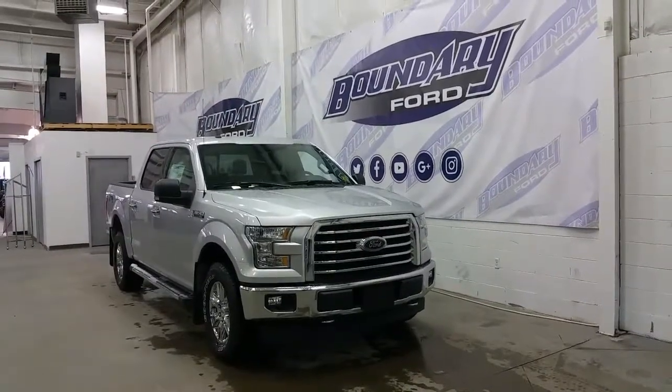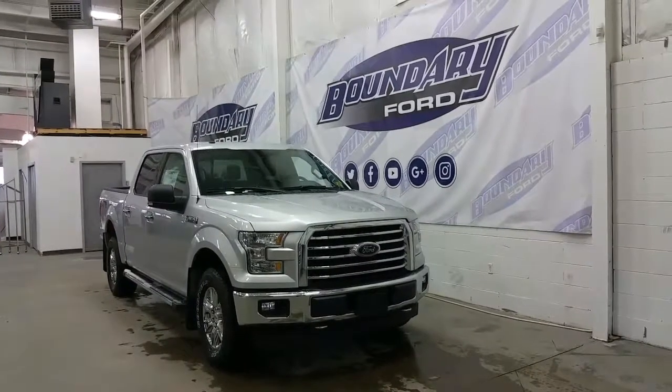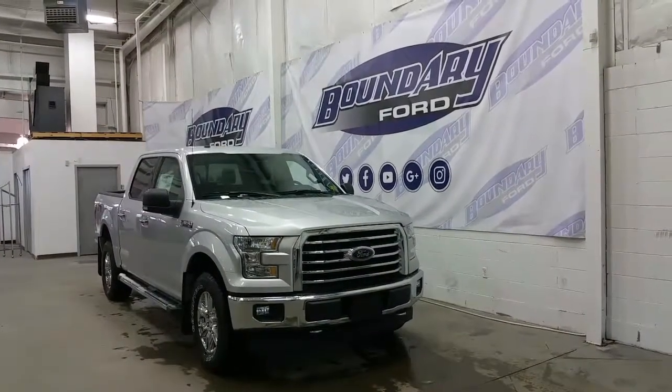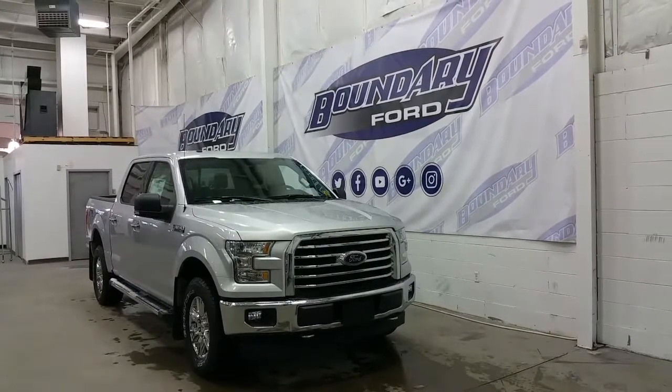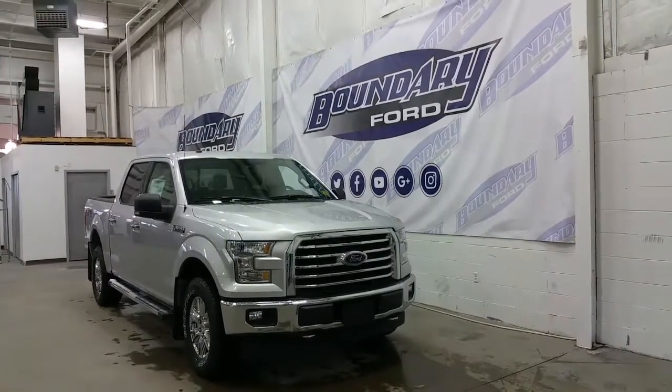If you have any additional questions or to book your demo drive, please don't hesitate to give us a call at the dealership or stop by for a demo drive. We invite you to follow us on Twitter, Facebook, YouTube, Google+, and Instagram. We thank you for taking the time to watch with us here at Boundary Ford.